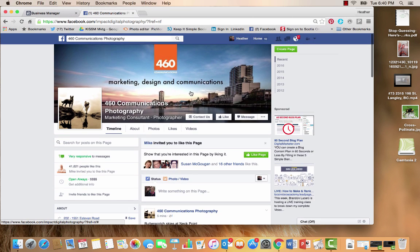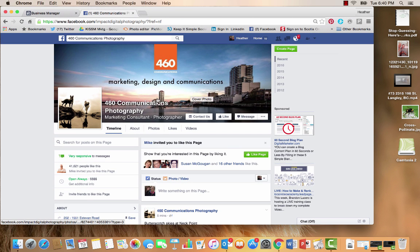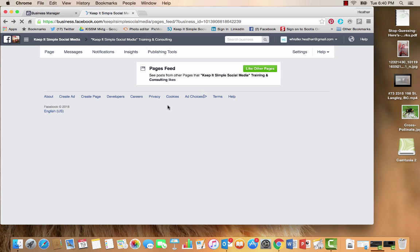This is Heather, and I hope this idea of cross-pollinate marketing on your business page helps you. Let's just keep it simple.